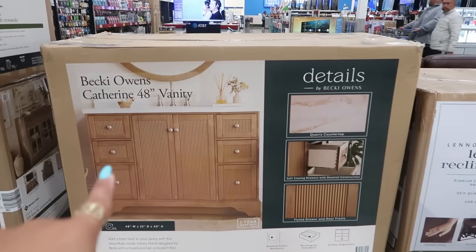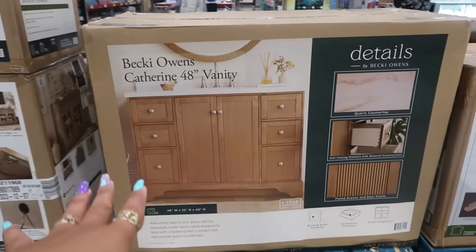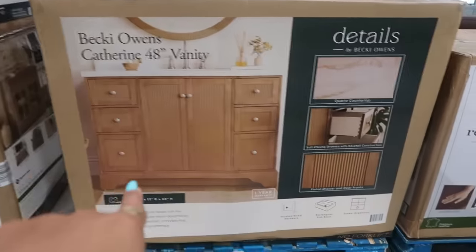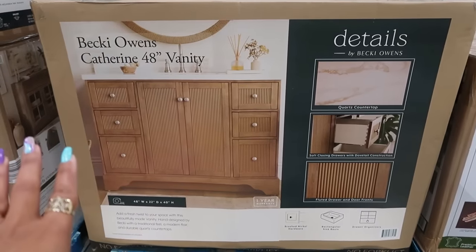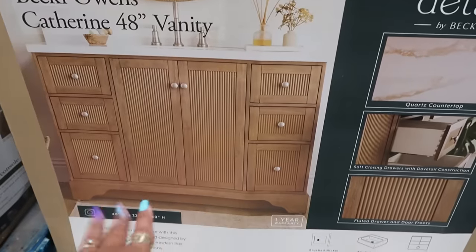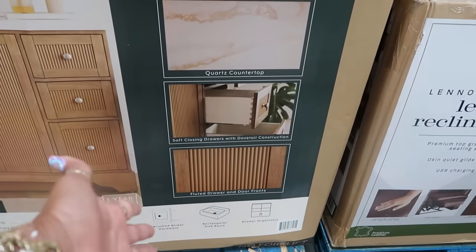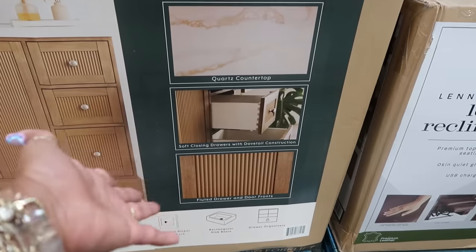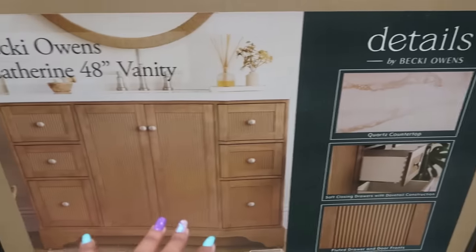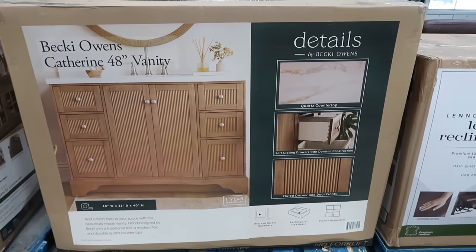The Becky Owens Catherine 48-inch vanity is $750 — very, very pretty. I was just talking with a lady about how pretty it is. It has ribbed — or fluted — drawer and door fronts, one-year warranty, and a quartz countertop. That's what they call it 'fluted' because I always call it 'ribbed.' Very pretty — I don't need a vanity or else I would get something like that.